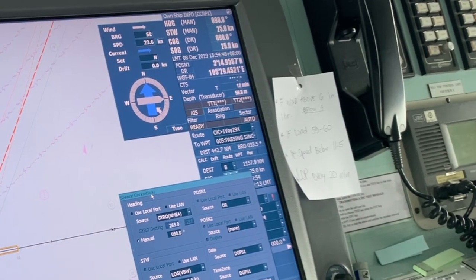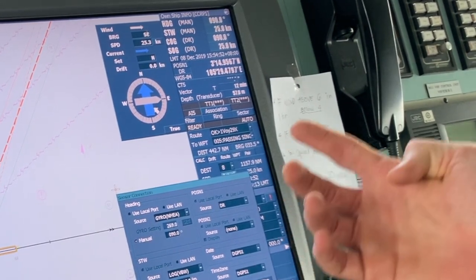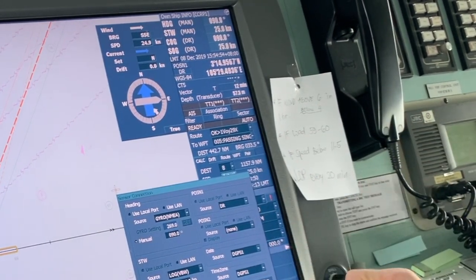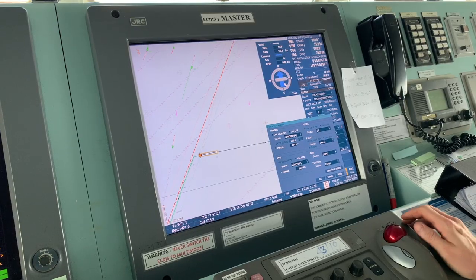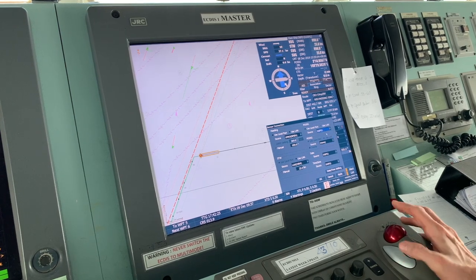Time to time you have to make observations — by visual bearings, by radar bearings, or by celestial observation. This is the way how it works. Now we will return everything to how it was before.